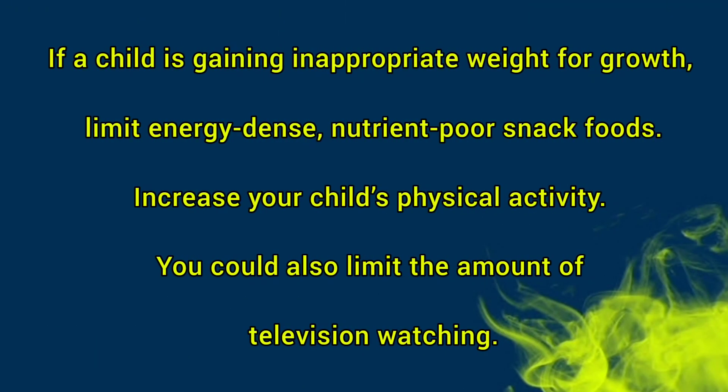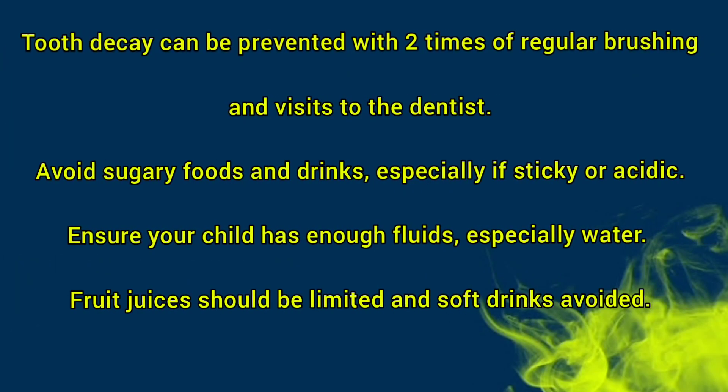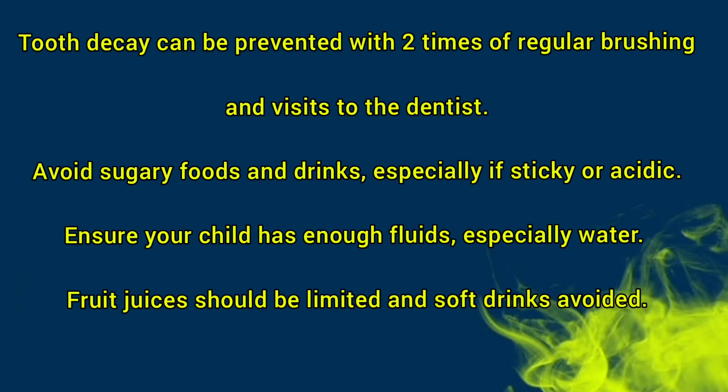Some recommendations include: if the child is gaining inappropriate weight for growth, limit energy-dense and nutrient-poor snack foods and increase physical activity. You could also limit the amount of television watching. Tooth decay can be prevented with regular brushing twice daily and visits to the dentist. Avoid sugary foods and drinks, especially if sticky or acidic. Ensure that your child has enough fluids, especially water. Fruit juice should be limited and soft drinks should be avoided.